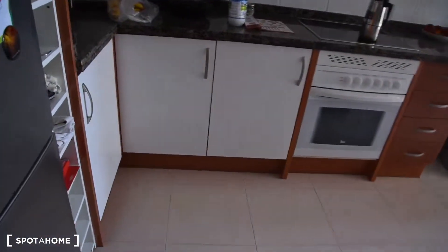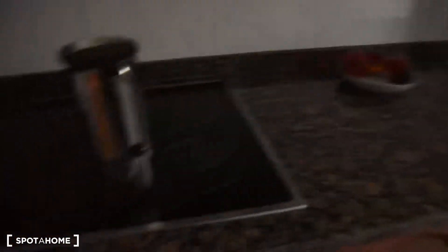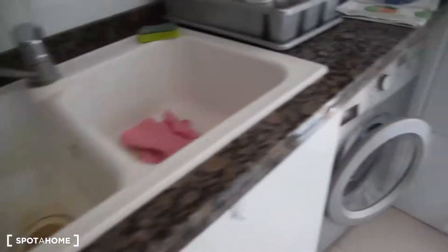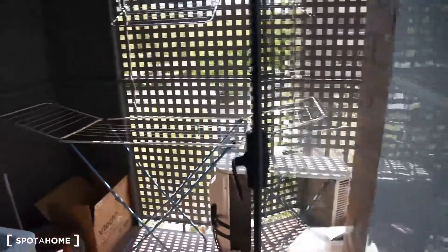On this part we've got the kitchen. You can see there is a big fridge with a freezer. And a very spacious kitchen, fully equipped with stove, sink, washing machine, and this small balcony here where we can put our laundry.